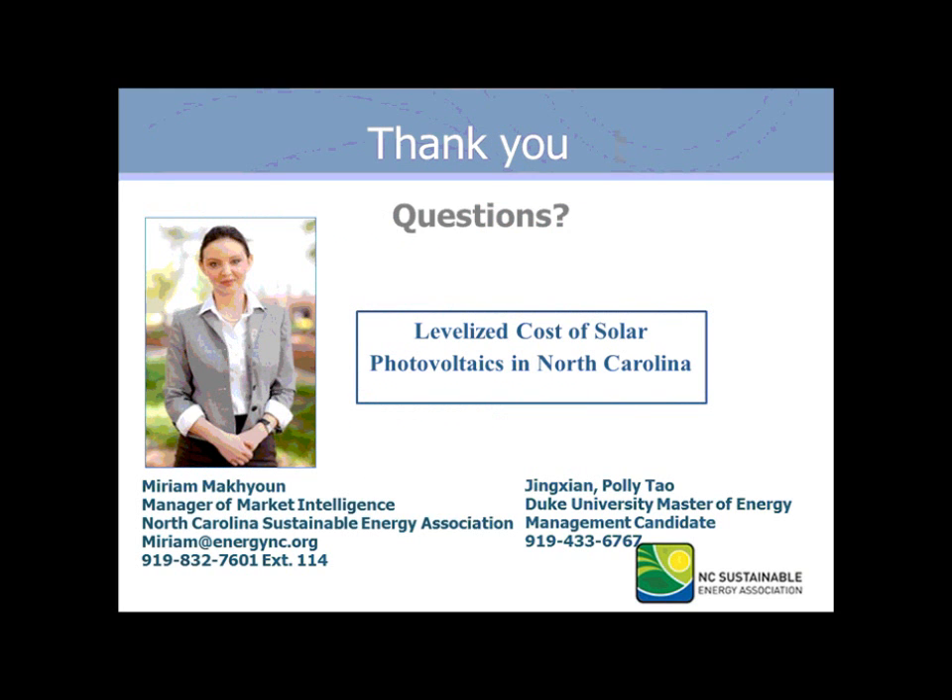In conclusion, we hope you'll read our next report. It will be published in late August, early September. My name is Miriam McHugh, I'm Manager of Market Intelligence at North Carolina Sustainable Energy Association, located in Raleigh. I'm happy to take your questions live or via email or phone. Thank you.